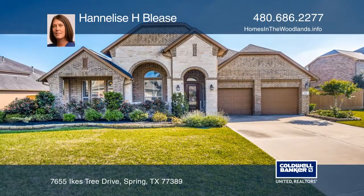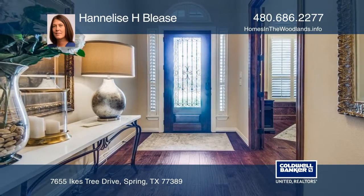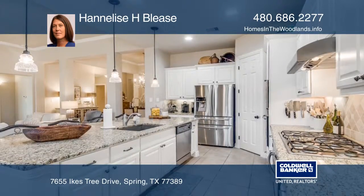Come see this stunning home located in Augusta Creek Point. The front patio invites you into the impressive foyer with access to the private study.